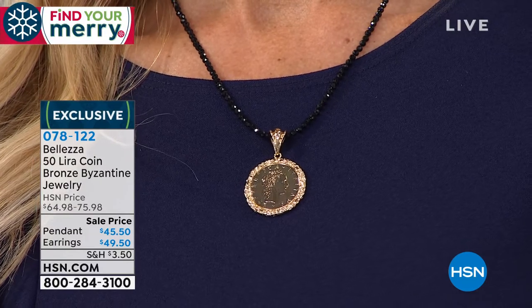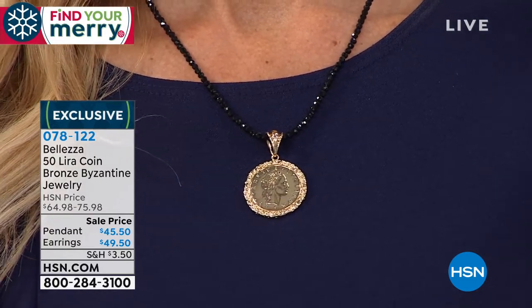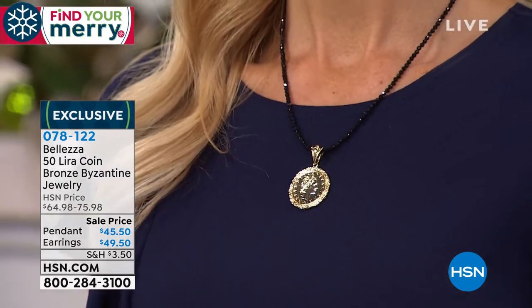We have that Byzantine wrap around the coin — the most aspirational weave since 330 A.D., the look of royalty. When you marry that with coin jewelry, you really have a look that is super elegant. The pendant was $64, we've got it at $45 right now. With FlexPay, you're bringing this home at $11.38. The earrings were $75, we've got them at $49. We have four-flex on jewelry. If you love big, bold statement pieces and the look of Italian jewelry, this is something you've got to try. 250 earrings left, item 078122.